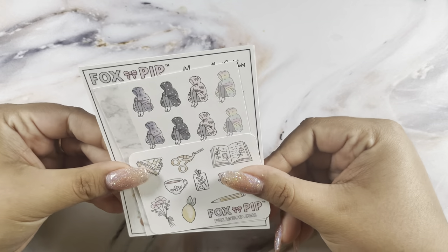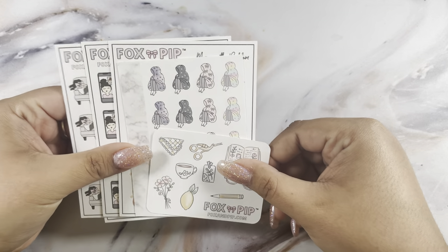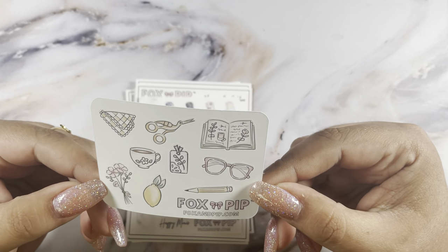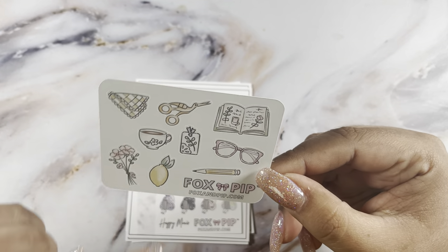Next up is a teeny tiny order from Fox and Pip. She was doing a secret hidden code for a sampler. I found the code but I'm not sure this was the freebie I saw in her stories — nonetheless, this was the freebie, and I love the little lemon. So cute.